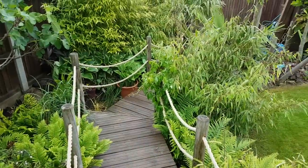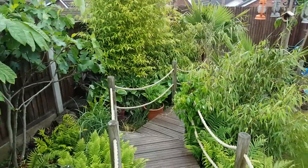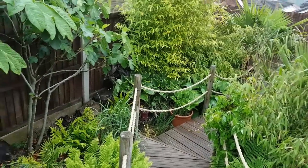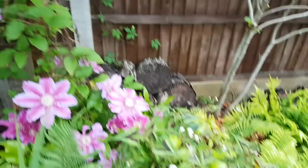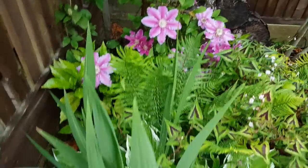We've got the deck walkway going down, which I installed five years ago. I've just upgraded the rope - the old rope perished, so I swapped it this time for a synthetic one. The clematis is now out in flower; I'm letting that climb through the Phormium Tenax.